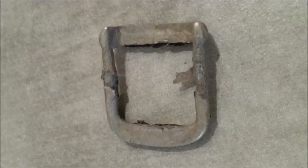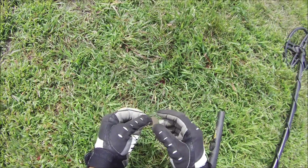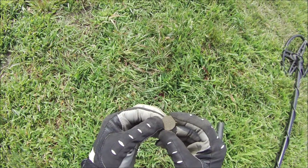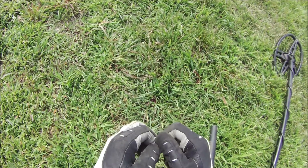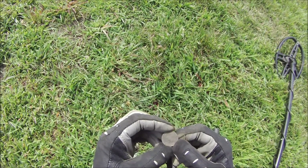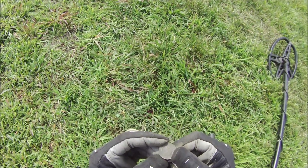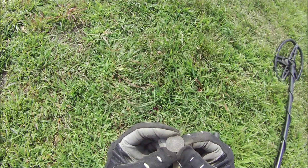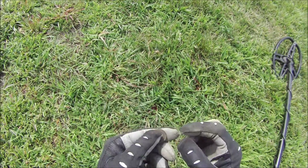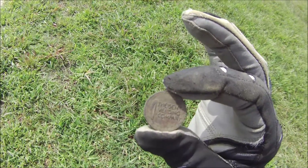Alright, a 77 score just below the surface. Looks like a token — Thyssen Vending Company on one side, and it looks like an eagle with stars around it on the other side. I'm glad that side didn't come up first, because I'd have been thinking it was some sort of really nice coin. Anyway, I love tokens — super cool.